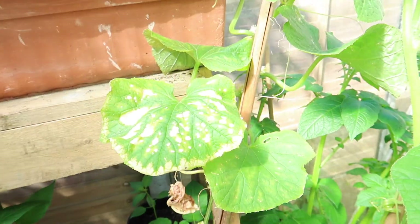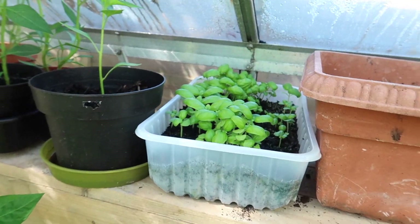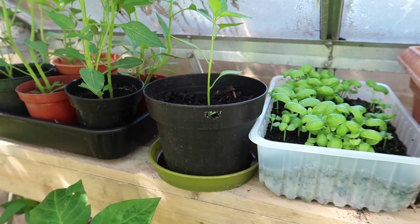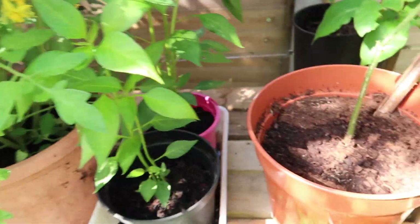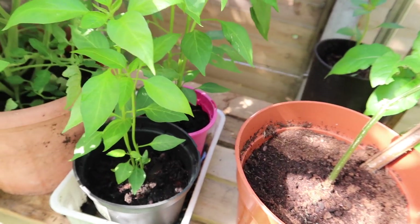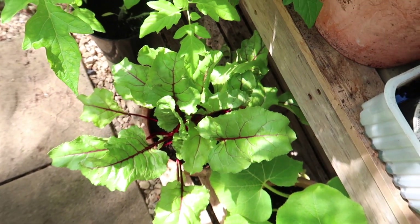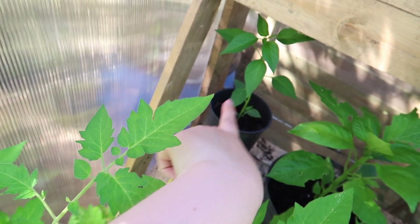I've got a cucumber plant, some lettuce, basil — it's doing really well and smells amazing. I've got chili plants up here, some more tomatoes, and then those are some peppers or chilies, I can't remember. I've got beetroot down here, and in the back I've got some more — that one's a pepper, that's a chili.